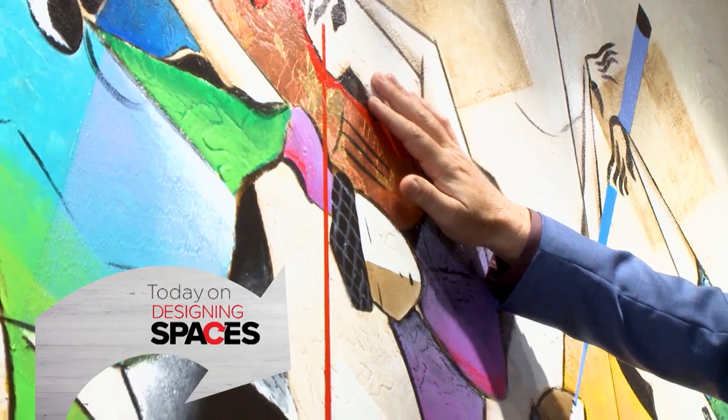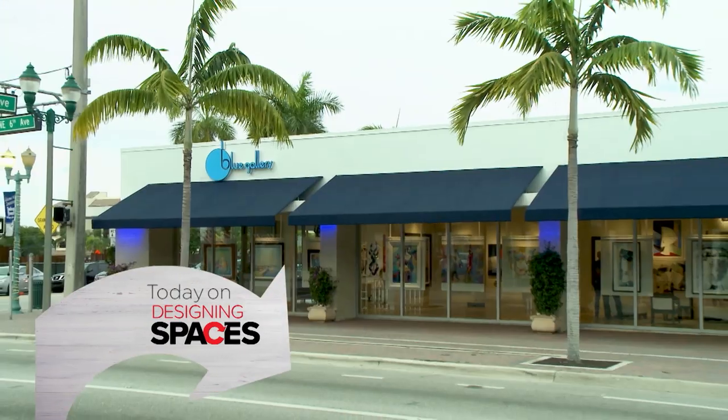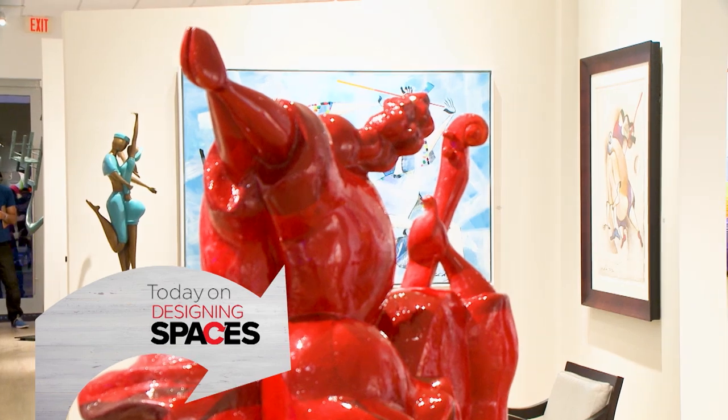Are your walls bare and boring? Any home can be transformed with a vibrant piece of art, and in the heart of Trendytown, Delray Beach, South Florida, Blue Gallery is the perfect place to pick up unique artworks that can liven up your living space.